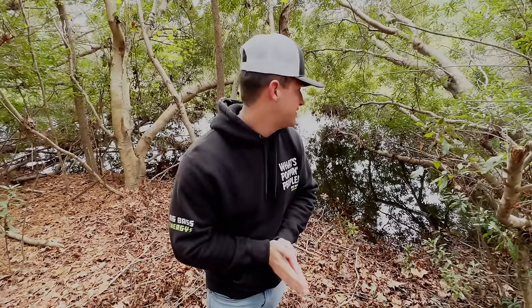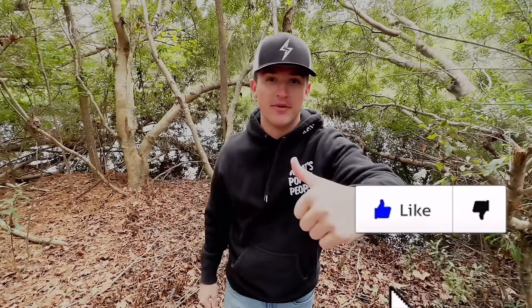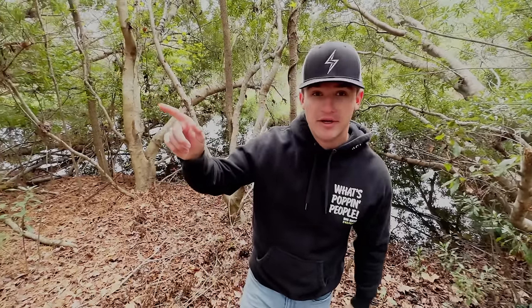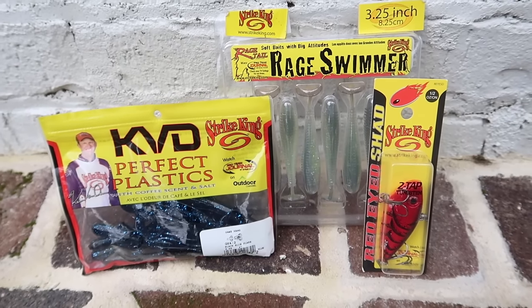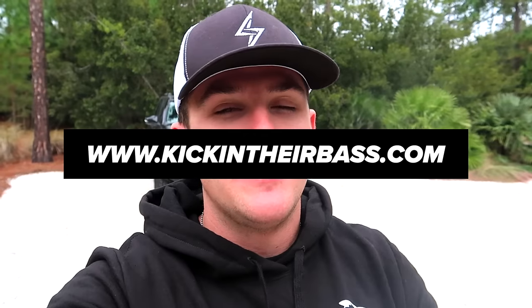Beautiful grass, nasty looking banks with some laydowns — I think we're gonna catch some big ones today. If you guys are new to the channel, hit that subscribe button, hit the notification bell, and also hit the like button. Also, for this week only for Black Friday, for every single rod purchased on kickintheirbass.com you get three free packs of Strike King baits — doesn't matter if it's a bait caster or a spinning combo, you get three free packs. Go head over to kickintheirbass.com, I'll link it down below.